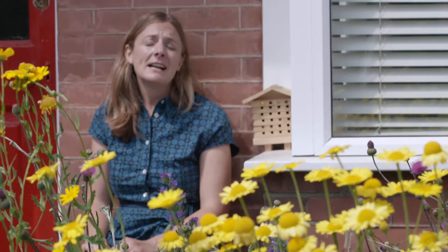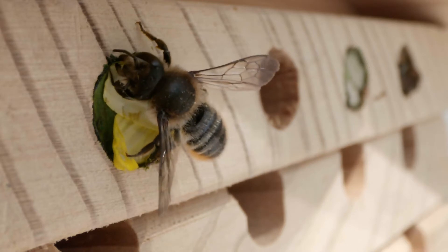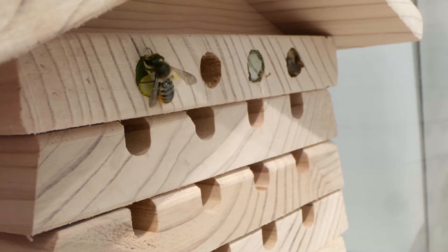Now in summer, leafcutter bees are using leaves to line their nests in this bee hotel. But I've also just seen a leafcutter bee using the petals of my chamomile to finish her nest off, which is something I've not seen before.